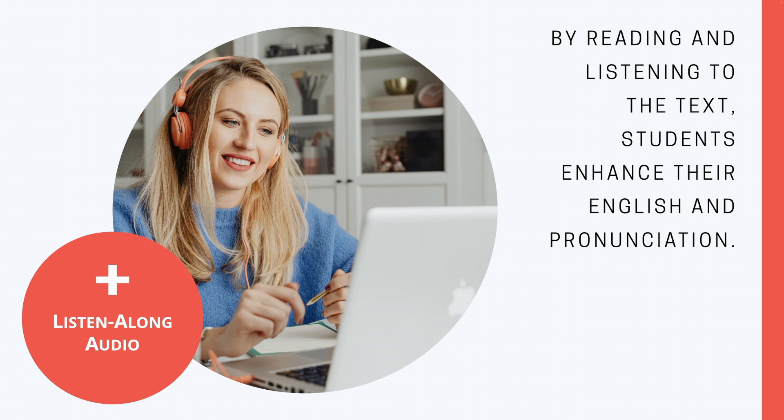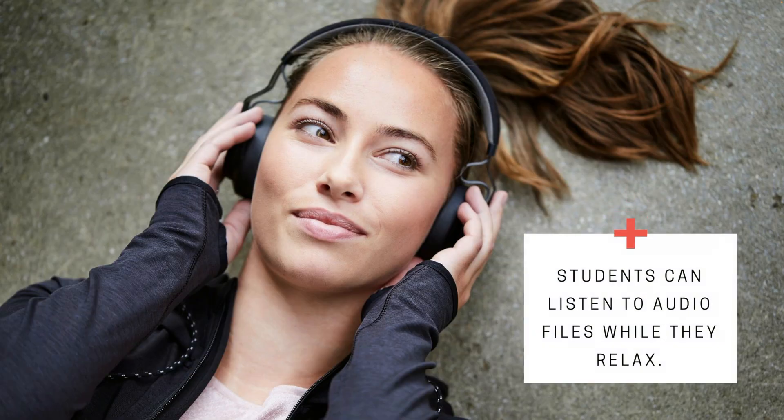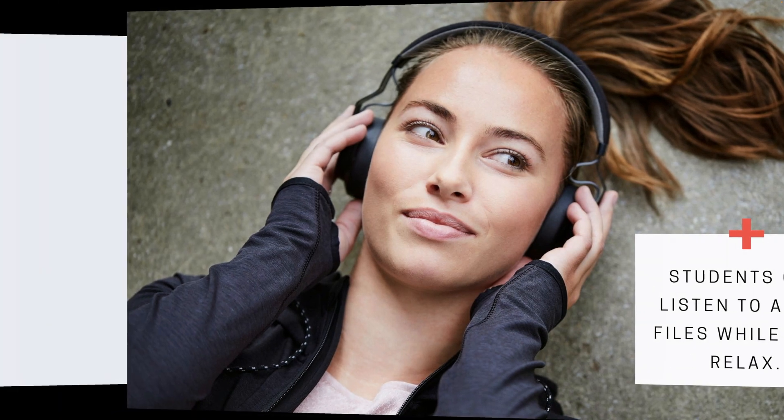By simultaneously reading and listening to text, students enhance their understanding of English and gain confidence in pronouncing technical terms. Their exposure to intonation and rhythm bolsters their linguistic self-assurance. ESL students might do their initial study in their native language and then download and listen to the English audio files while they relax, exercise, or drive to school.